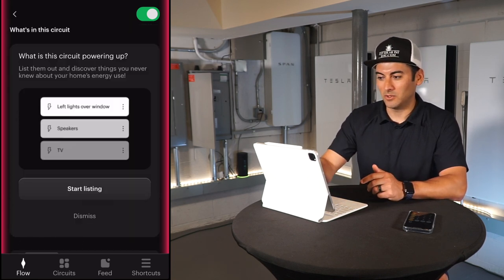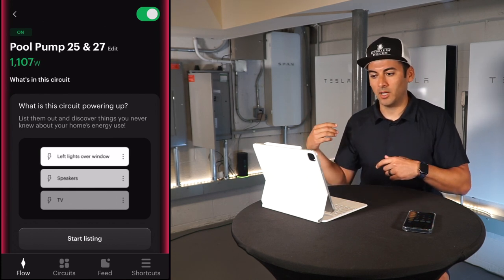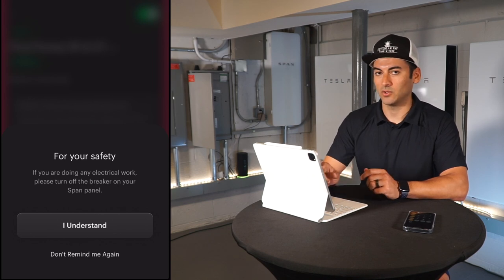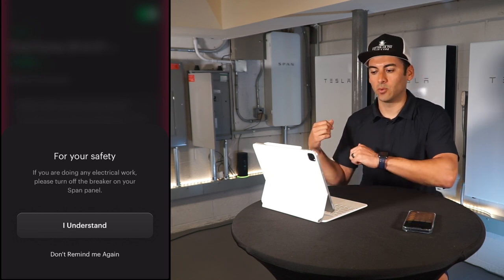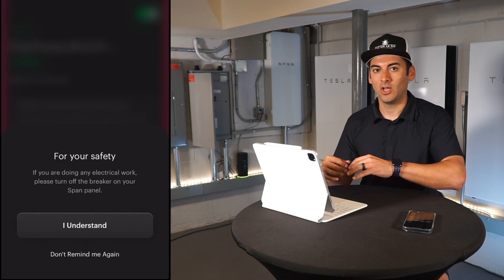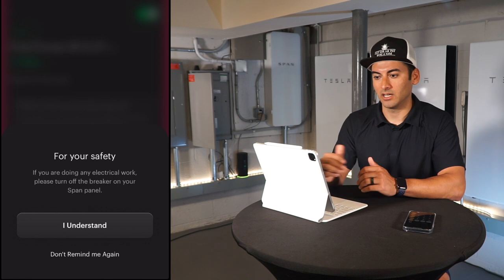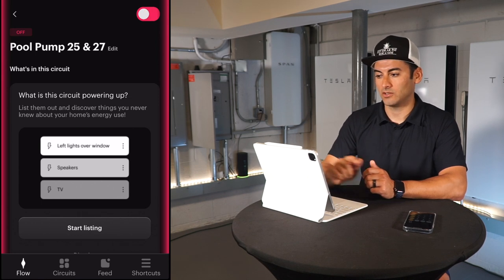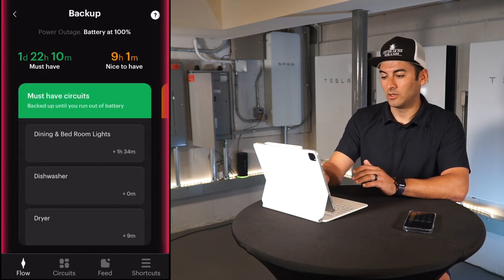I'm also able to shut the pool pump circuit off right from the app. We're in off-grid mode right now and I'm going to shut this circuit down. Note for safety: if you're doing any electrical work, always turn off the breaker on the Span panel physically and test it — don't just use the app. The app is more for shutting loads off remotely. And just like that, that circuit is now off.